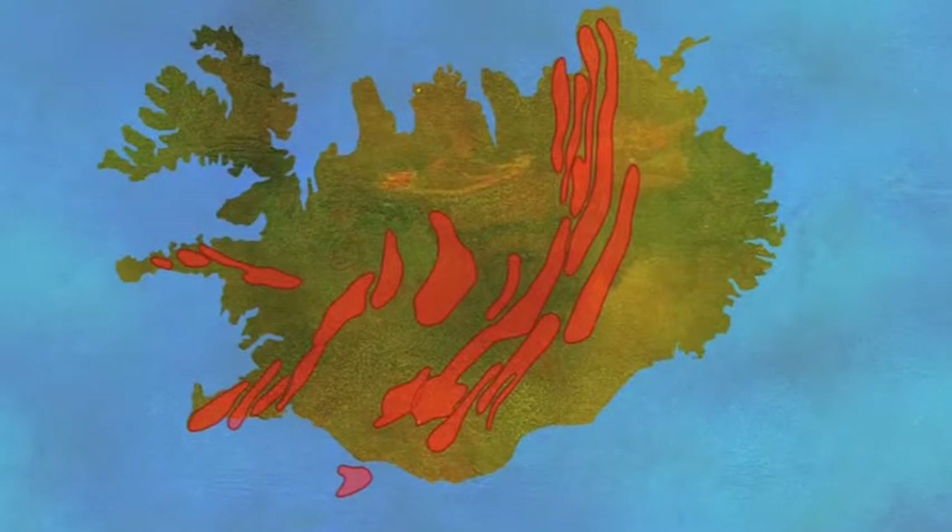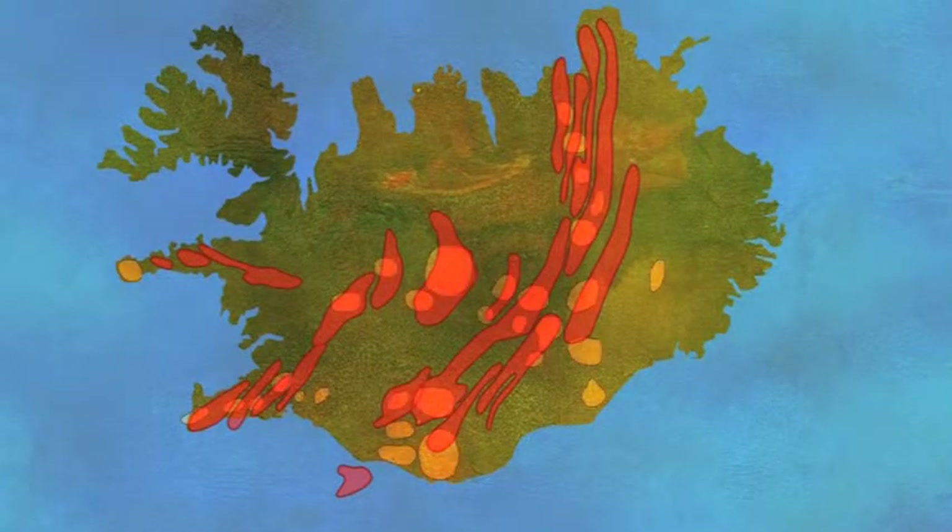So this combination of hotspot activity and the upwelling magma underneath the plate produces the volcanoes of Iceland. We have 30 volcanic systems, each containing many volcanoes. The whole active volcanic area is about one-fourth of the country — 25%.